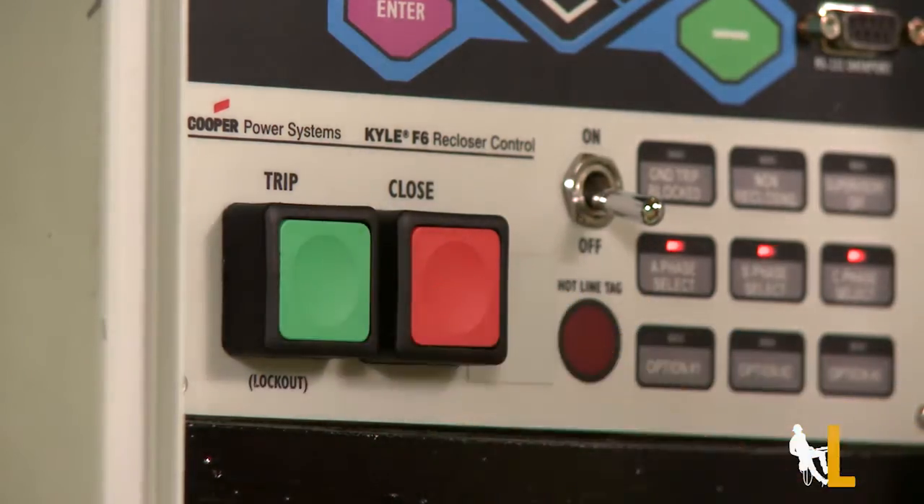Also, with different trip and lockout configurations for the recloser, it can be customized for the circuit it's on.